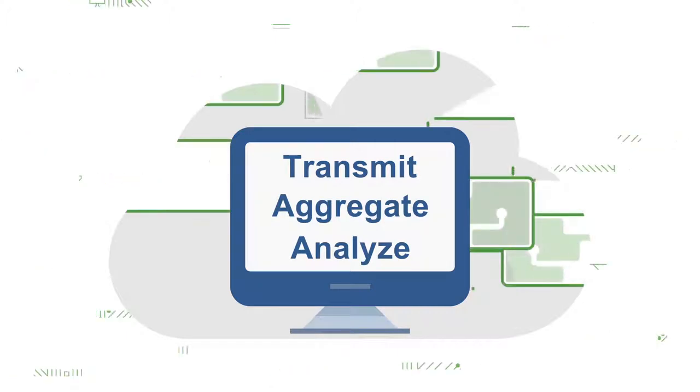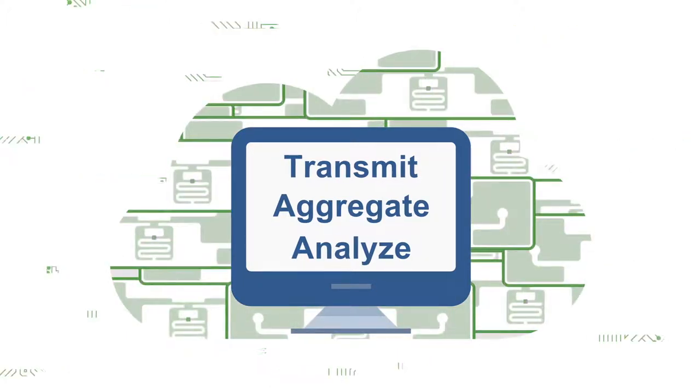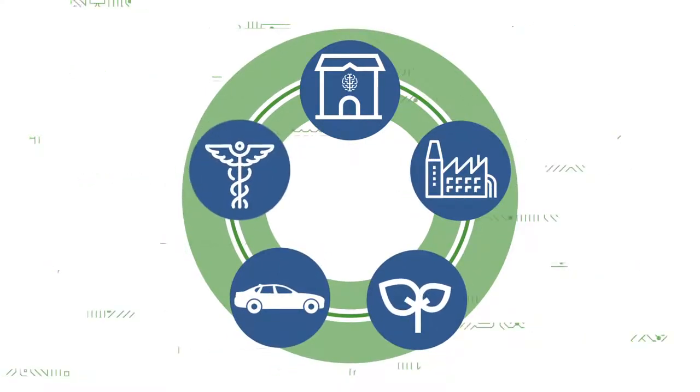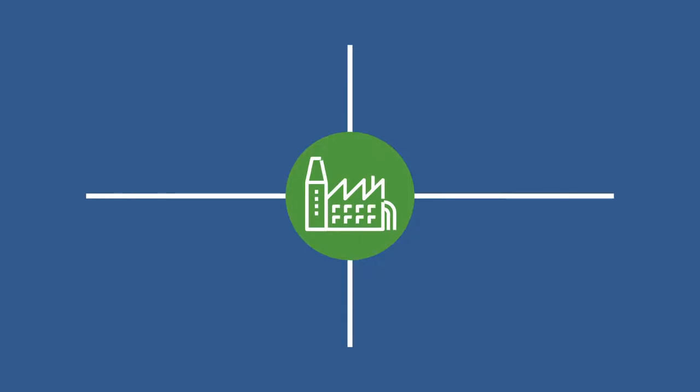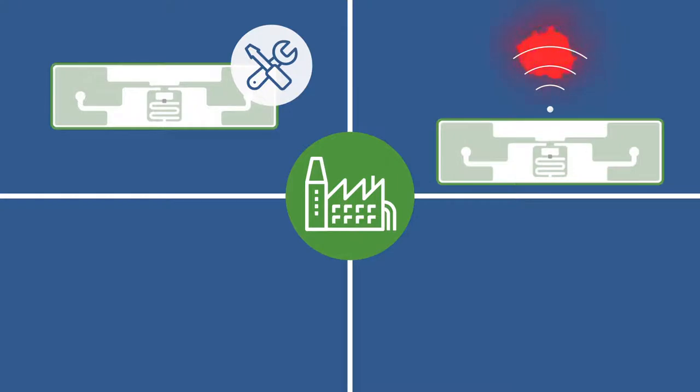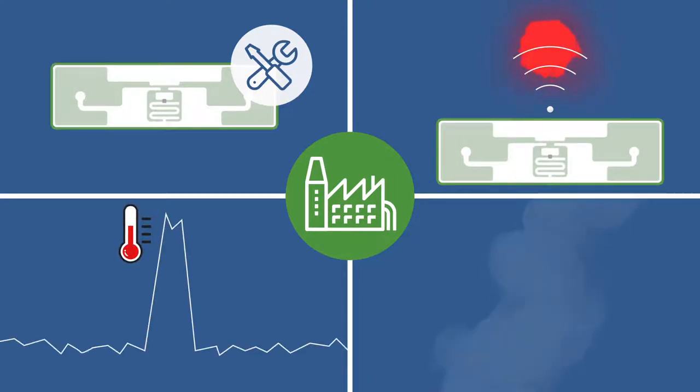Smart Passive Sensors work in nearly any environment and end market, ranging from smart home and building applications to industrial, agricultural, transportation, and healthcare. For industrial applications, Smart Passive Sensors can be used for predictive maintenance in data centers to wirelessly detect and monitor hot spots and temperature spikes and humidity levels inside servers and power switch gear.